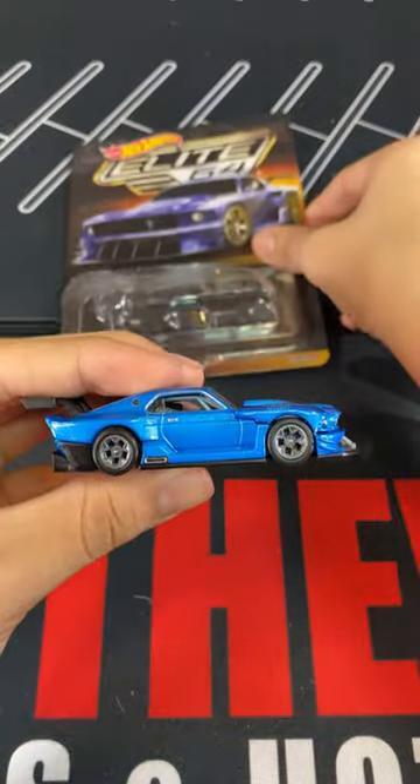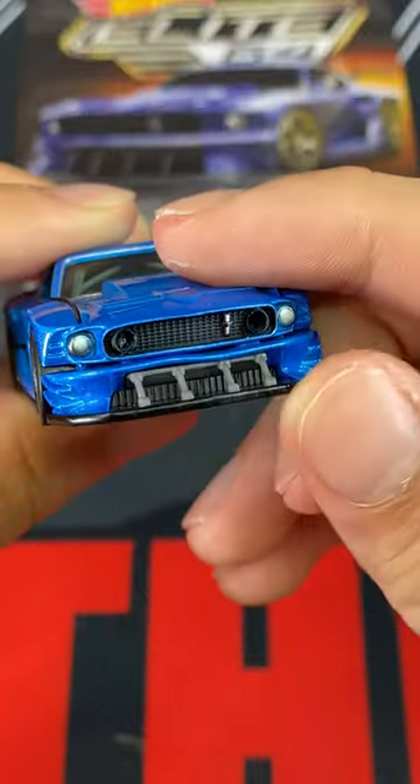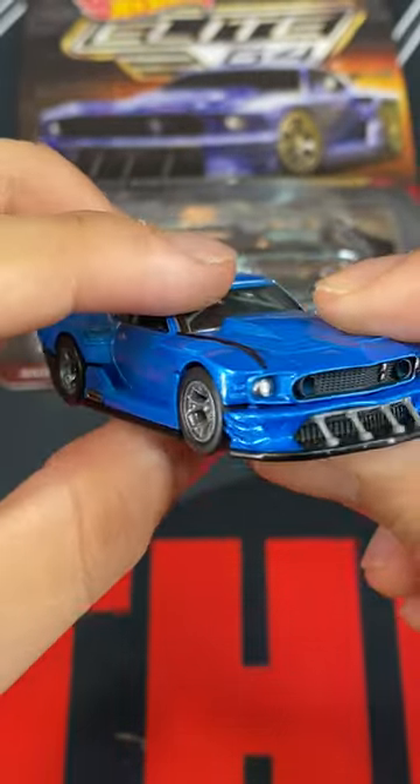So here's the car. You can see, obviously, just the regular blue. These star rims, front right here. It's a nice grille. Massive spoiler, or wing, in the back. The widebody kit looks really nice on this.